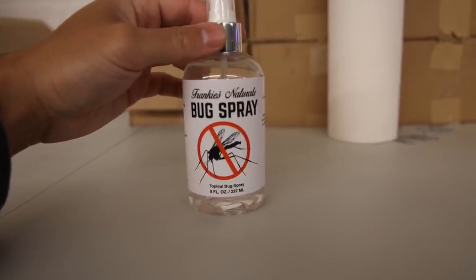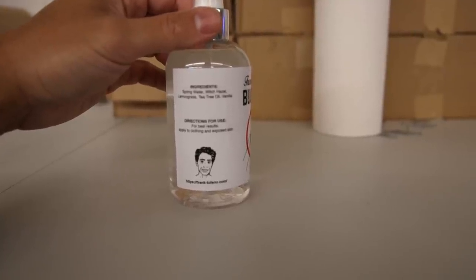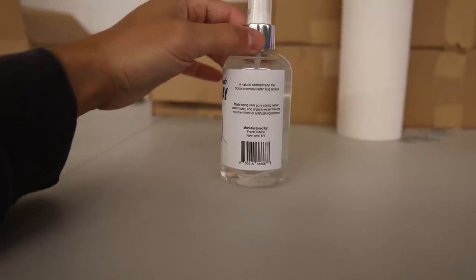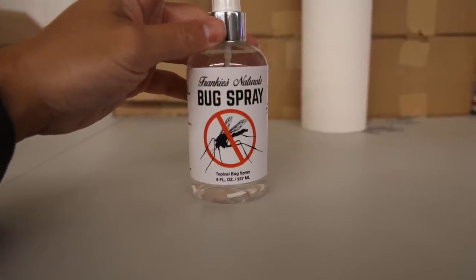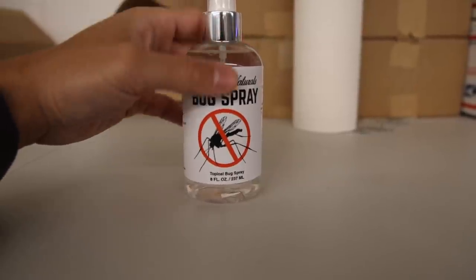I did decide to put the bug spray on Frankie's Naturals — cute little logo on here, no mosquitoes allowed. Frankie's Naturals bug spray: spring water, witch hazel, lemongrass, tea tree oil, vanilla. It's a natural alternative to the typical chemical-laden bug sprays, made only using high-quality ingredients. Shake it up before you use it. Not only can this be used on yourself to prevent mosquitoes, it's great around the house if you have ants or centipedes — they don't like these oils. I made these because I use them myself personally.